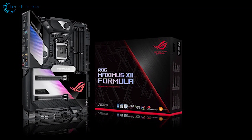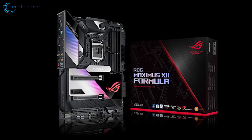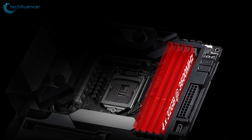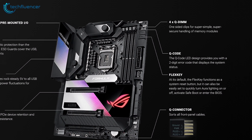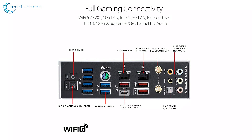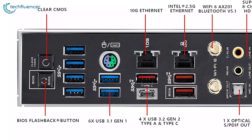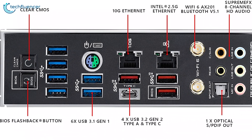It comes with a sleek black and silver aesthetic dominated mainly by its PCIe slot area armor. With plenty of features on board, it supports up to 128GB of DDR4 RAM which can be overclocked at speeds up to 4800MHz. It includes an overclocker's toolkit which consists of a reset and power button with a two-digit debug LED that displays system status. For connectivity, it comes with 10 USB ports, four of which are USB 3.2 Gen 2, a 5 Gigabit Ethernet port along with a 10 Gigabit Ethernet port, Wi-Fi 6 and Bluetooth 5.1.